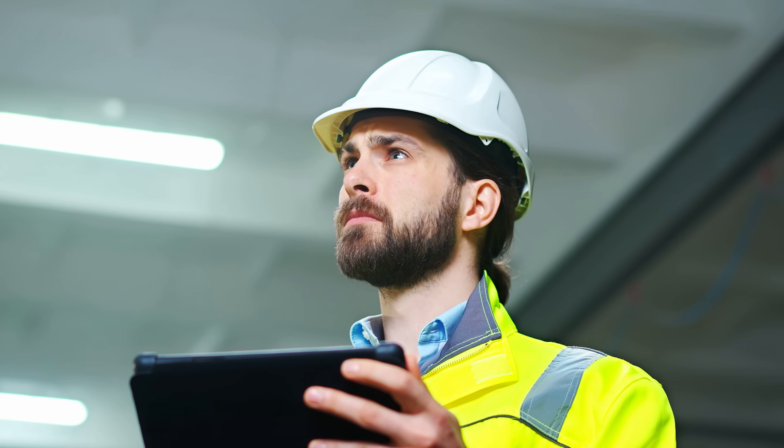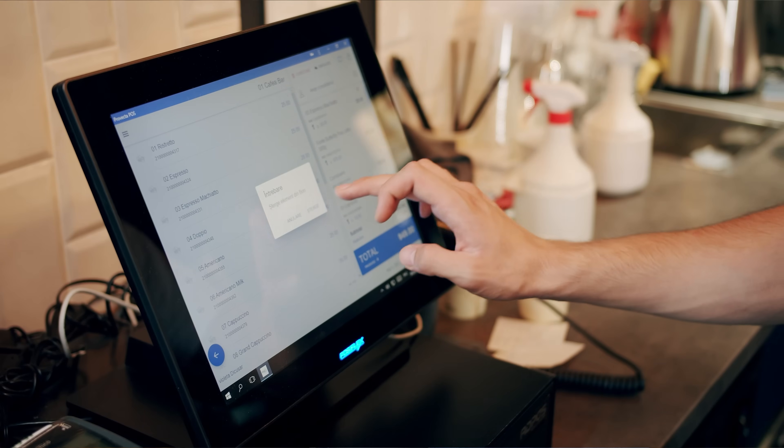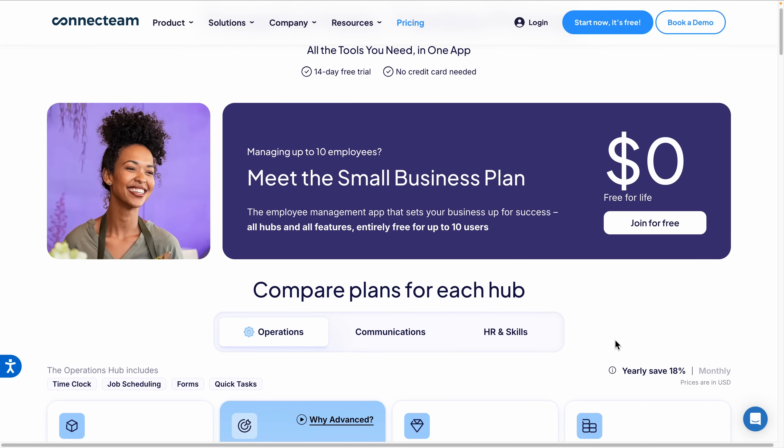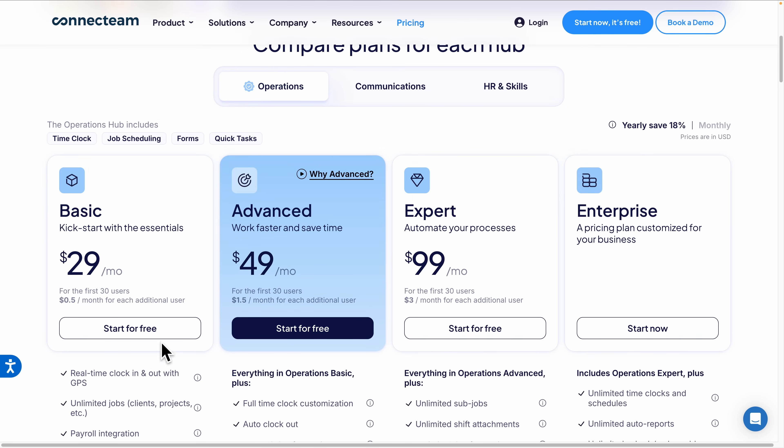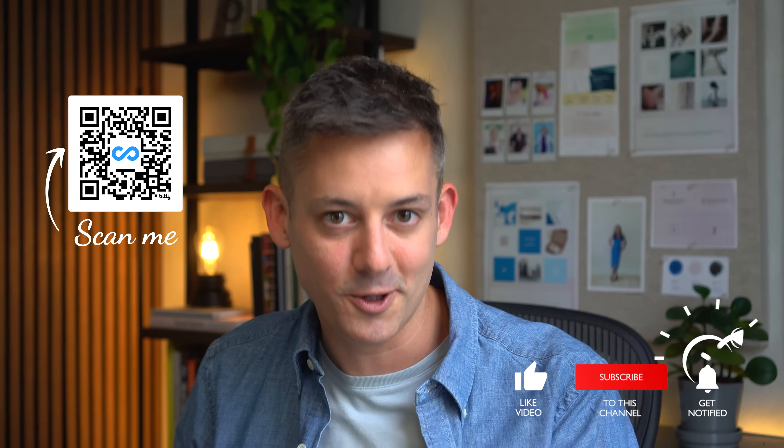These tools are simple but powerful. Whether you're managing a restaurant, a job site, clinic, or retail floor, Connect Team's AI features are designed to save time, reduce errors, and actually make work easier. Connect Team is free for teams up to 10 users, and if you need more, you can try any paid plan free for 14 days — no credit card required. I've linked to it below so you can test it out for yourself. I'm Phil Palin. Thanks for watching. I'll see you in the next video.